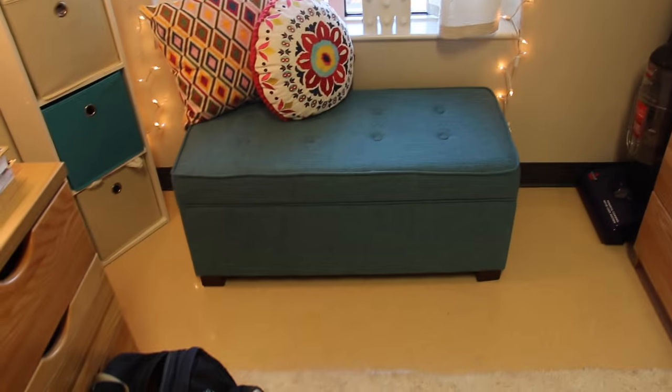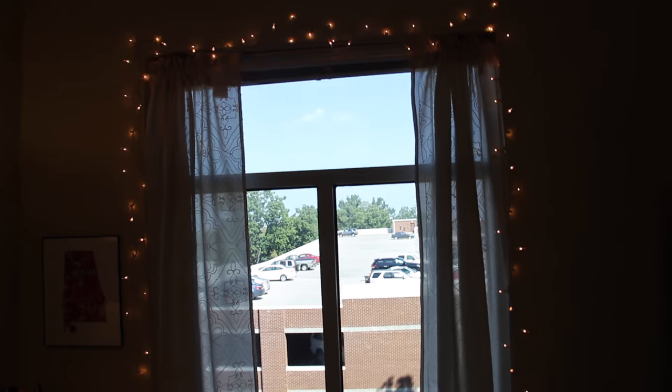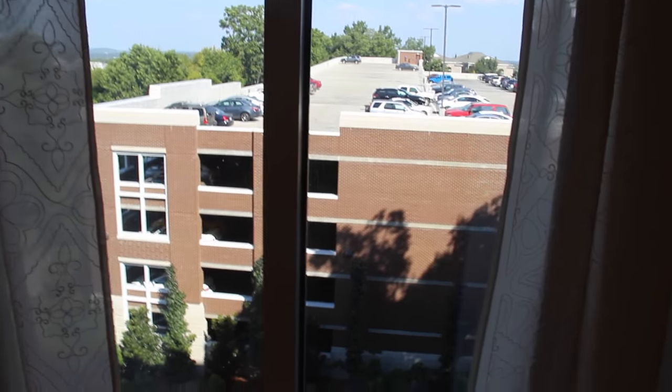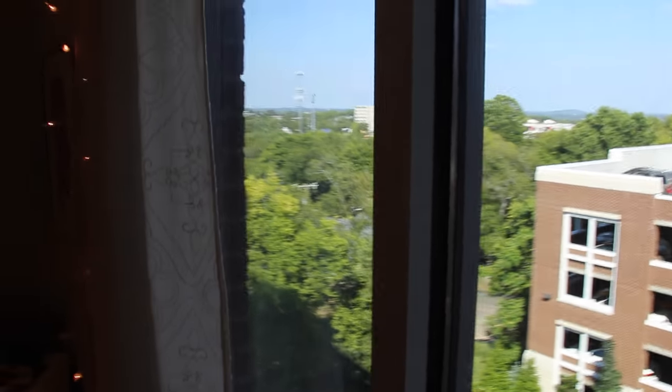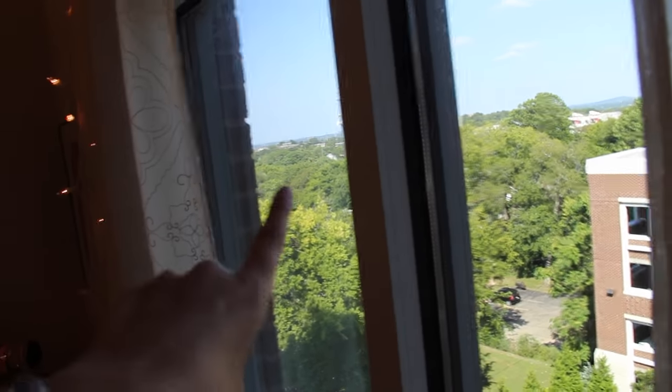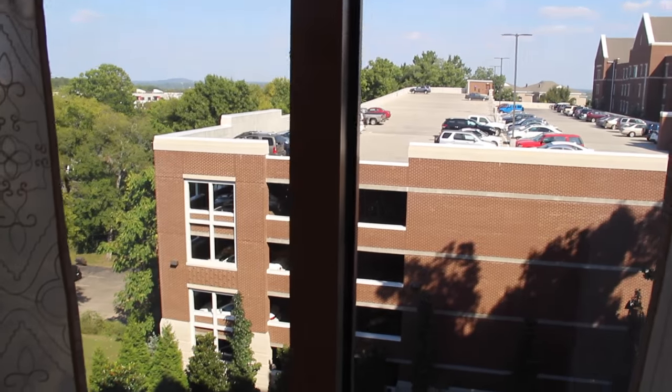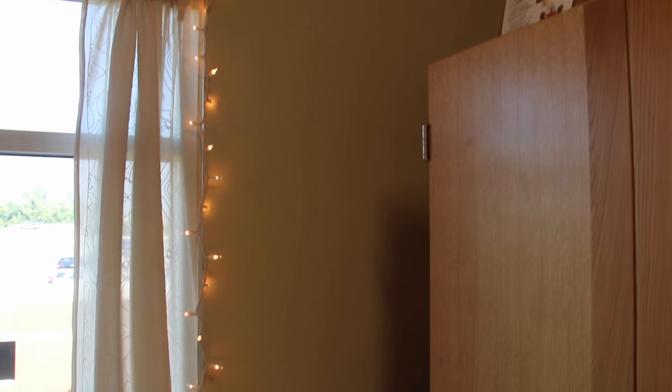Moving on to my window, which is maybe my favorite part of my room — I really love my window. As you can see I have a view of the parking deck which isn't the best view, but downtown Nashville is right past this brick wall over that way, so I think that part's pretty. I just try not to look at the parking deck. I have some really sheer curtains and I have the blinds pulled up right now just because I like to let in the natural light. Around the window I just hung some twinkly Christmas lights.